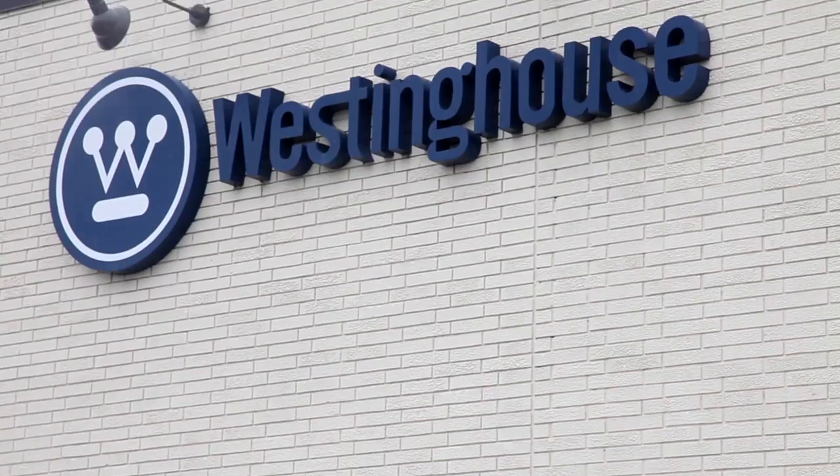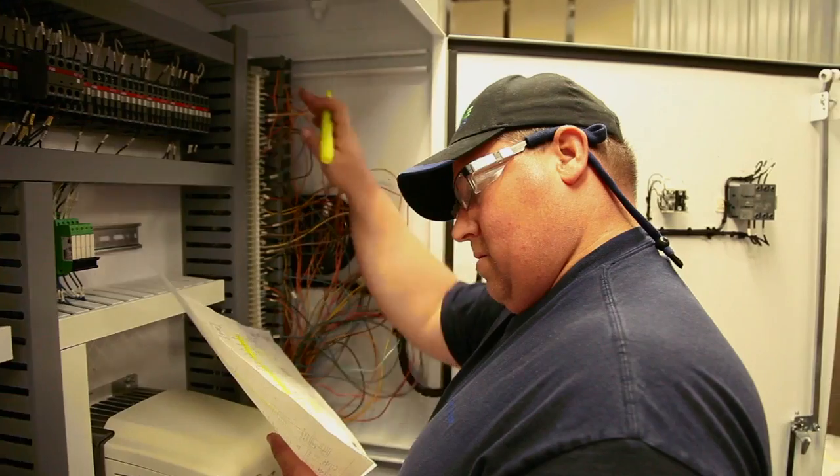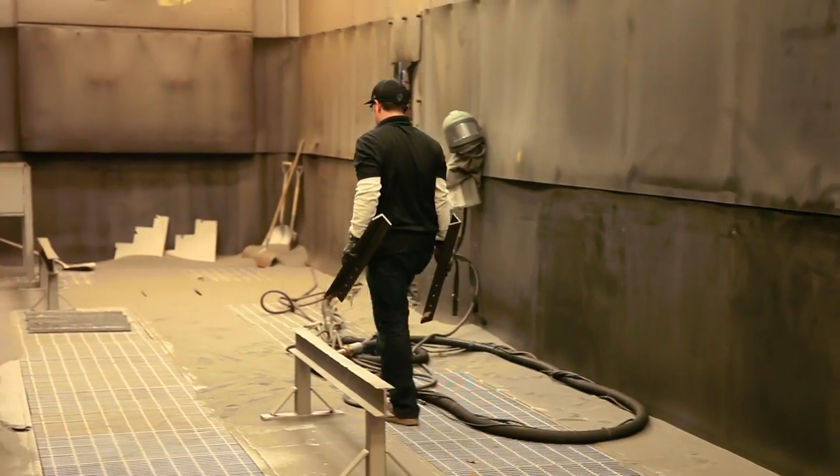Westinghouse's Shoreview location designs, manufactures, installs, and services fuel handling equipment and cranes for nuclear power plants. The facility is located in Shoreview, Minnesota, just outside Minneapolis.